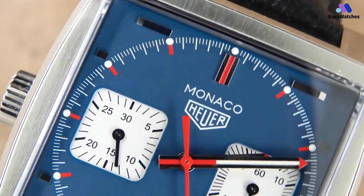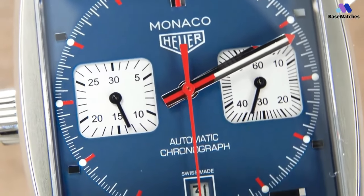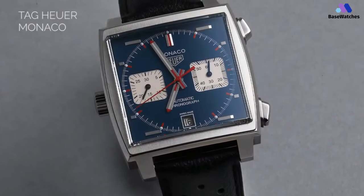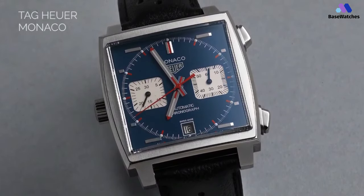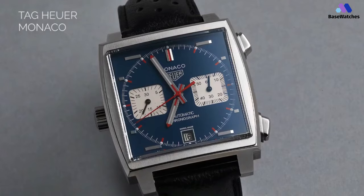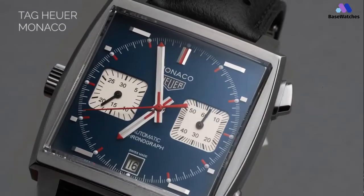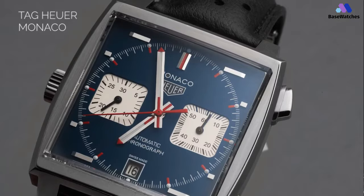There are luminous dots around the dial at every hour, as well as on the red-marked watch hands. The chronograph second hand is completely marked in red. The black calfskin strap finishes off the vintage look as expected, and it is closed by a steel folding clasp. The Monaco isn't going to be cheap to get your hands on, but you would be getting one of the most iconic pieces on the market, and it is a genuinely high-quality timepiece.